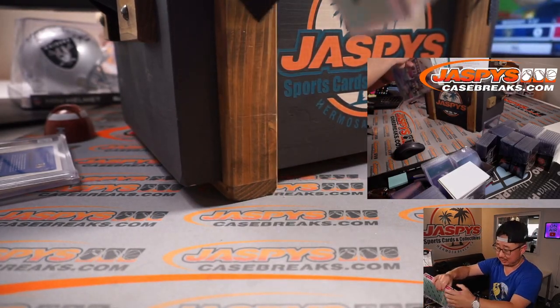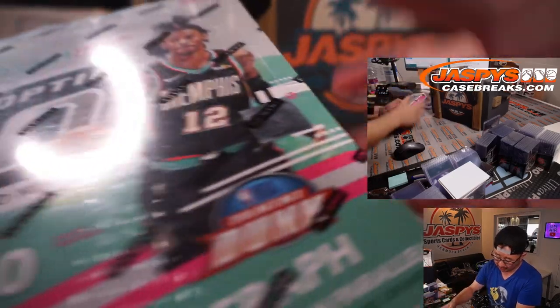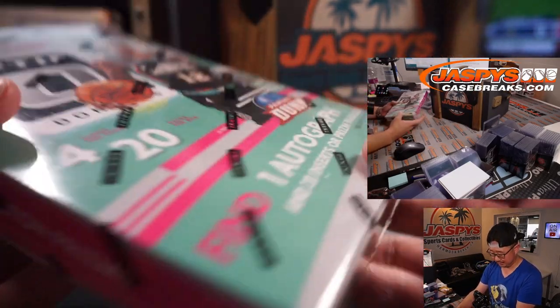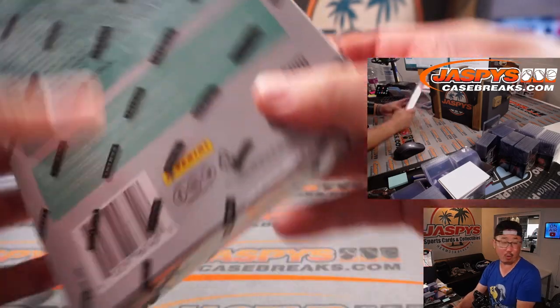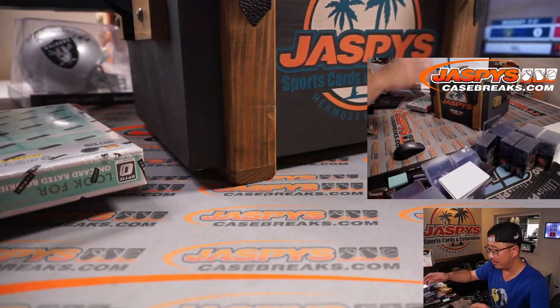Next thing — oh, it's a box. It's a box of 2021 Donruss Optic Basketball — it's a hobby box. Maybe you get a Photon Prism, maybe you get a 1 of 1, or you can just sell it if you want to. Whoever gets that, it's yours. You can do whatever you want with it.